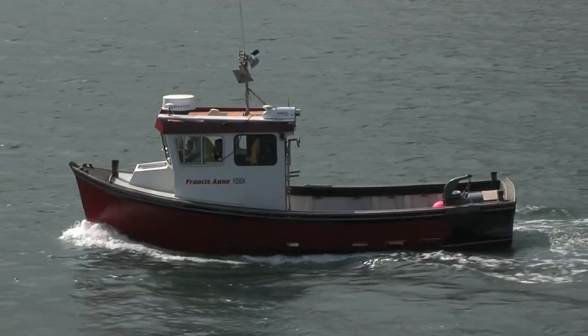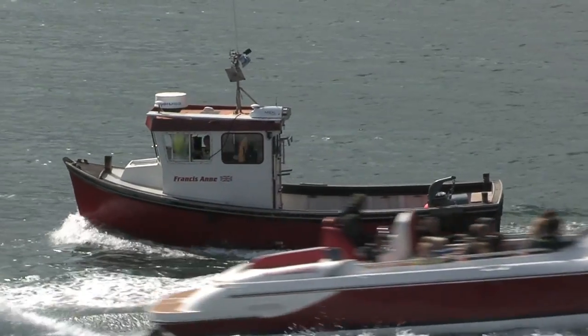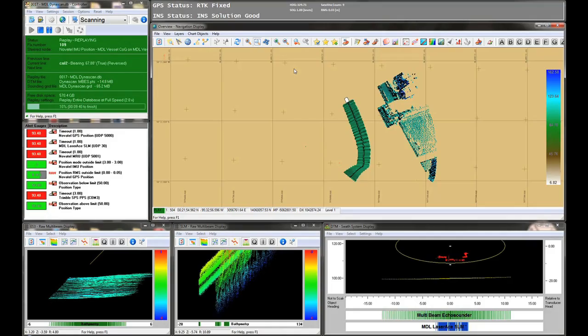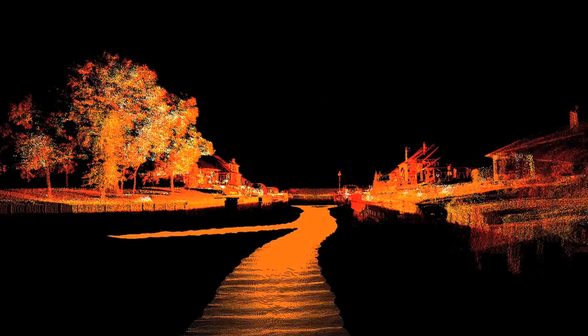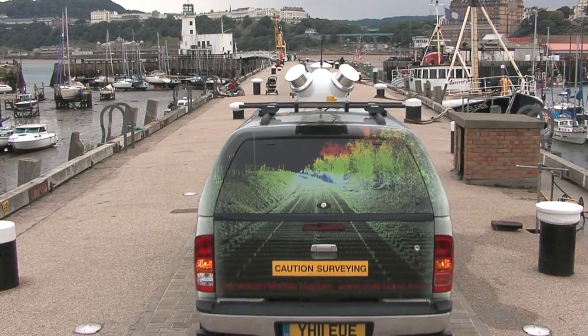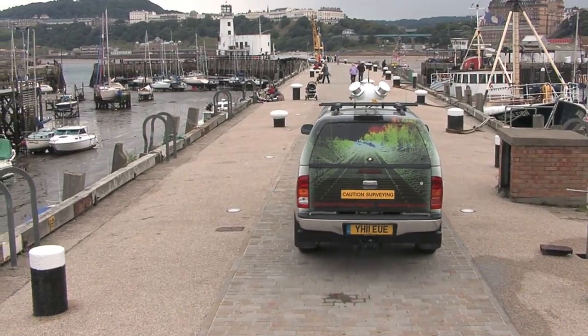Dynascan can also be mounted on a vessel and used for coastal surveys such as slope measurement or volumetric surveys of reclaimed land. The system is easily interfaced to a multi-beam echo sounder, and bathymetric data can be recorded simultaneously alongside the laser data. Harbour, river and estuary surveys can also be performed with Dynascan mounted on a vessel or vehicle.